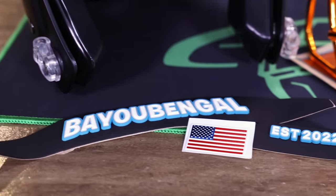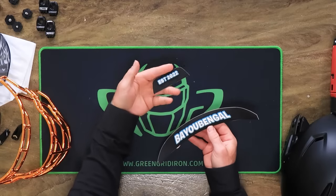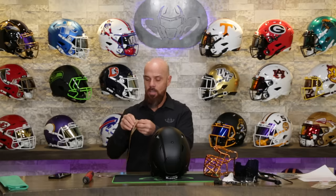Troy went all out and got 3D bumpers made by Bayou Bengal, established 2022. Sit back and enjoy as I put this helmet together and tell you all about the fantasy world, especially with the Bayou Bengal Fantasy Network.